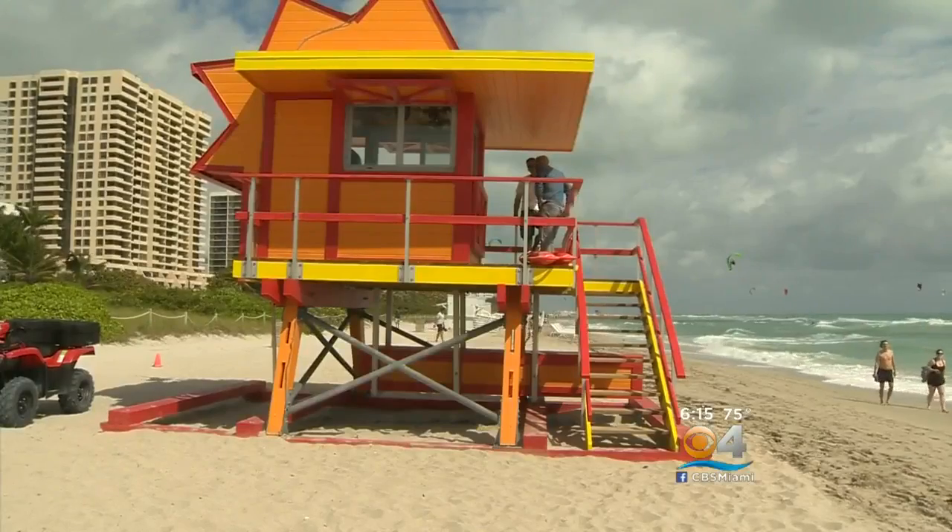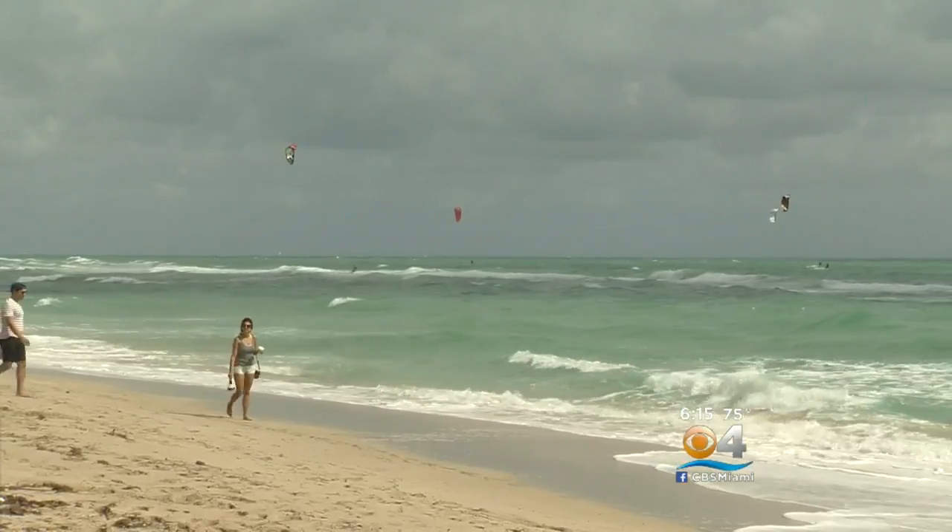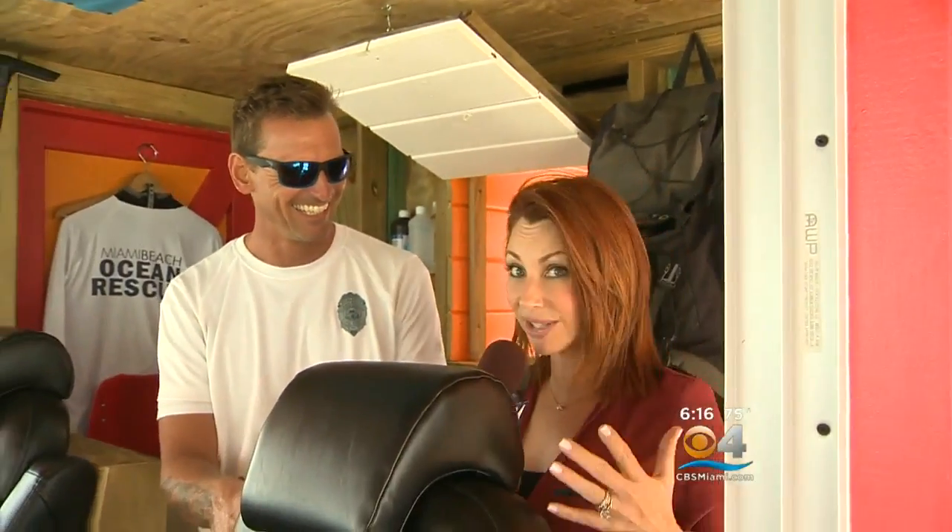Keeping the Art Deco vibe was top on their list, but providing safety — that was their priority for beach goers and the lifeguards. Everything is new, the chairs are much better and the windows are a hundred times better. So I think it's great. I think it's a great tool for providing public safety. And you can feel it when you're in here because it's so windy out there — once you're here, look, my hair is not even moving.